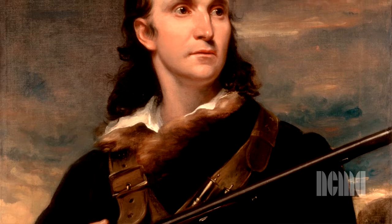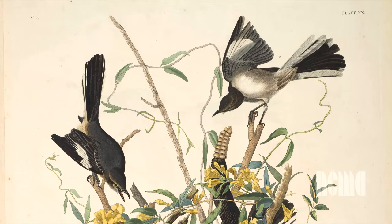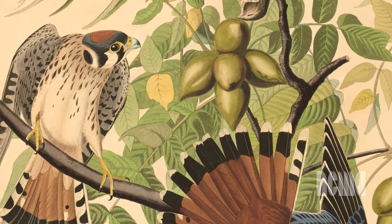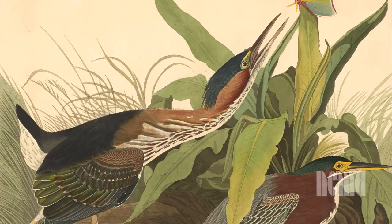John James Audubon was both an artist and an ornithologist, and he came up with the idea to do a pictorial series of all the birds from North America. He worked on the series from 1827 to 1839, and they were originally distributed as a subscription service. Today there are fewer than 200 complete copies in the world.